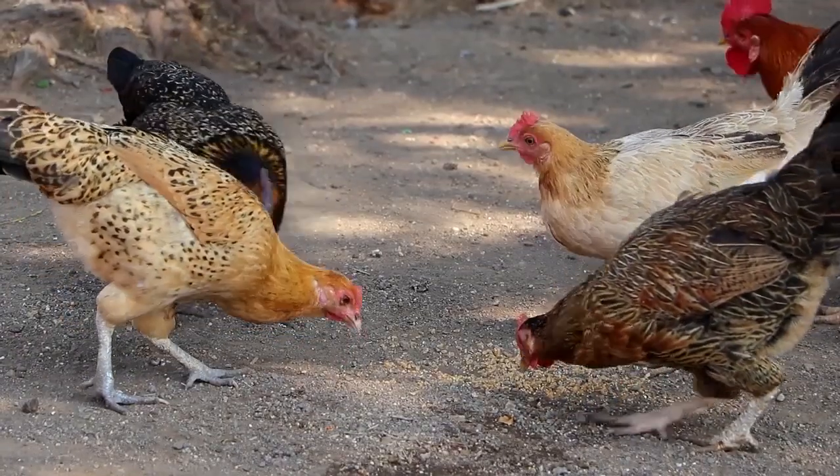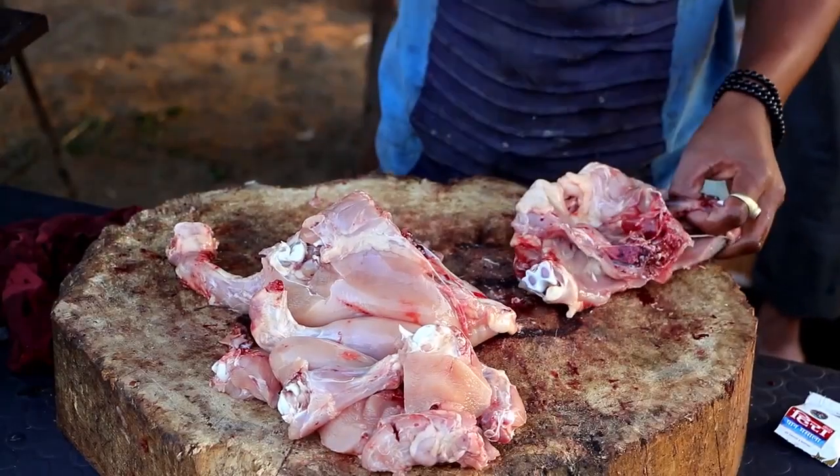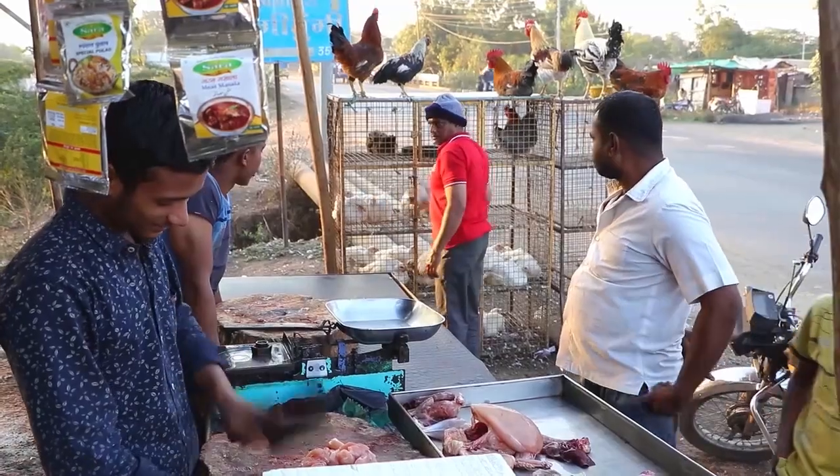People keep backyard chickens all over the world. The meat and eggs are rich in protein and they help to generate income.